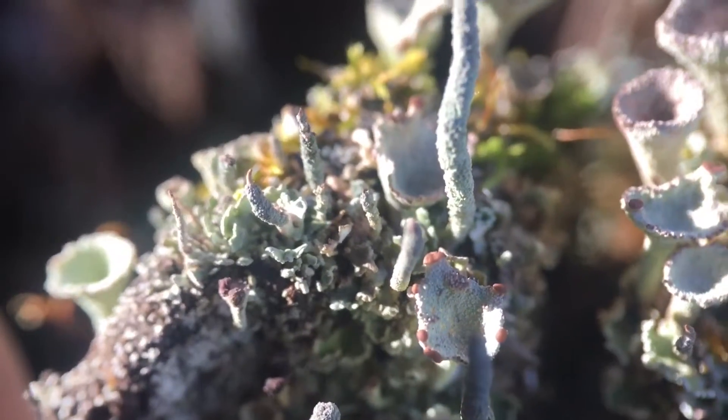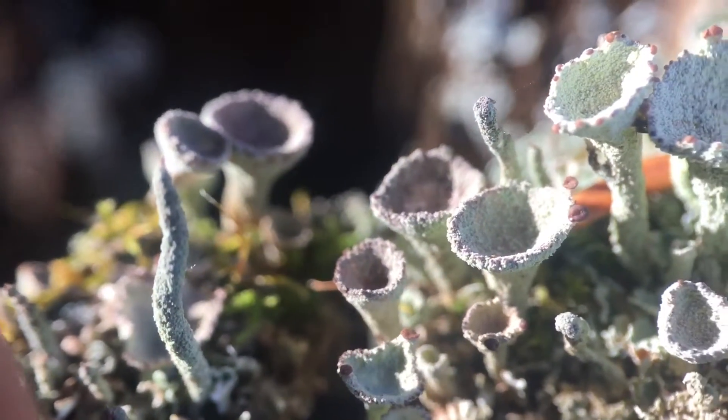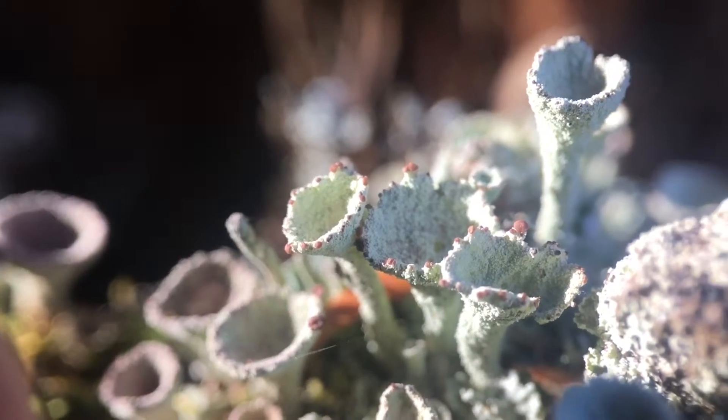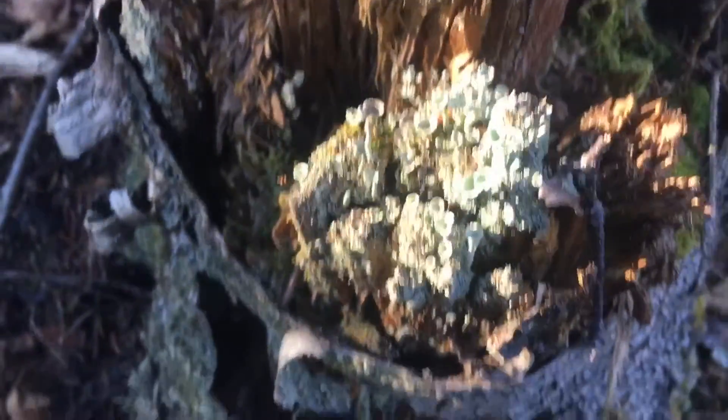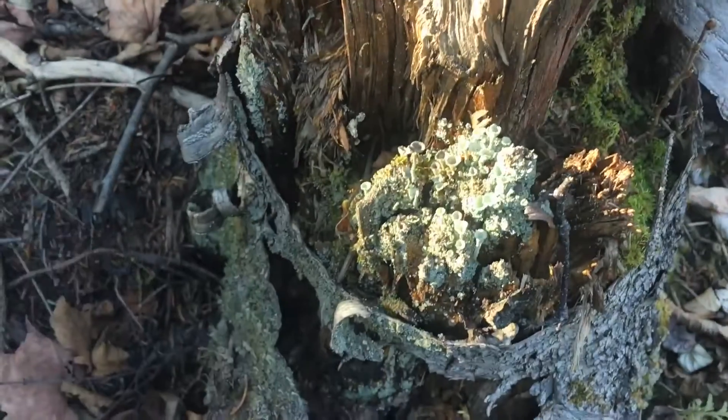It's pretty fun to be up on the north shore and see the incredible variety of lichens up here, which is due in part to the exceptional air quality and some other factors like climate. As the jeweler's loupe pulls away, you can see the size of the entire patch is not very big, but there's incredible diversity in just that tiny little patch.